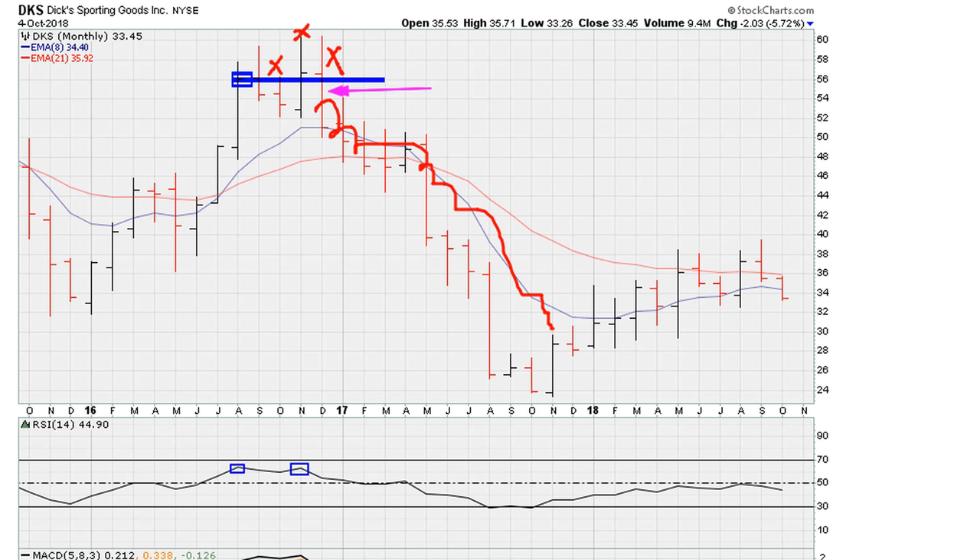That double top is consistent with the resistance on the monthly chart around the 69.1 level and the 61.8 level on the RSI.